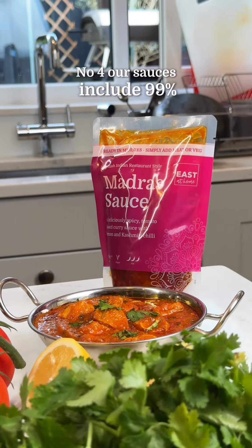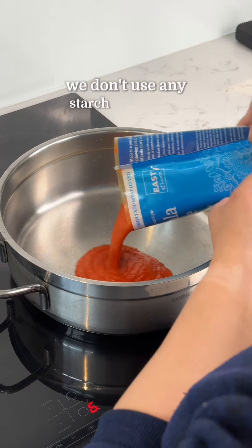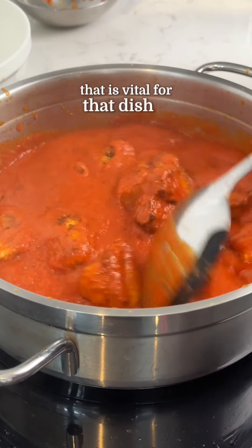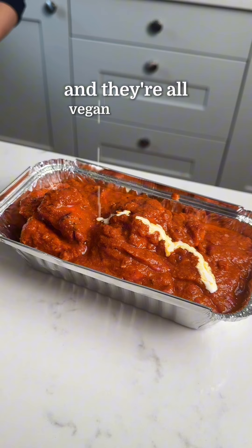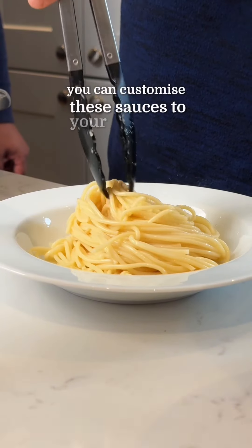Number four: our sauces include 99% natural ingredients and they're all vegetarian. We don't use any starch, just natural ingredients — apart from the tikka masala, which has food coloring that is vital for that dish to get that nice red color. They're also all vegan, apart from the korma and masala.